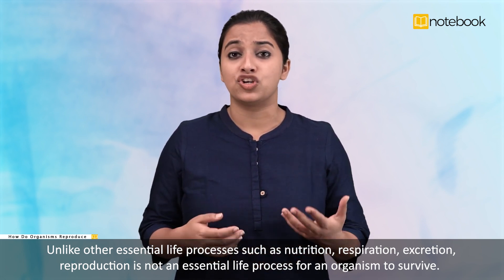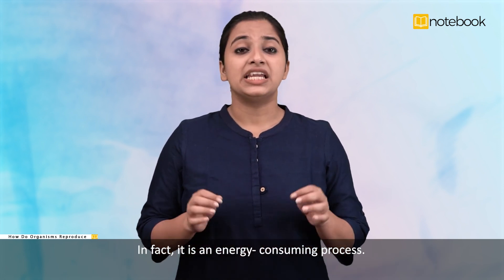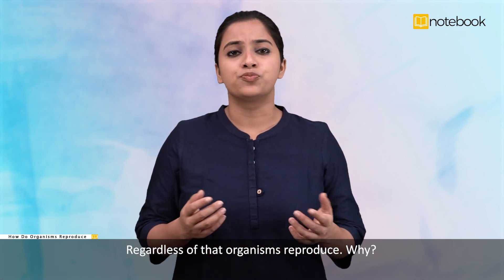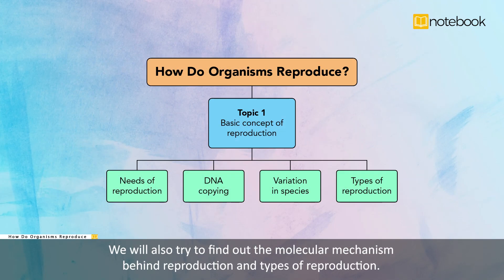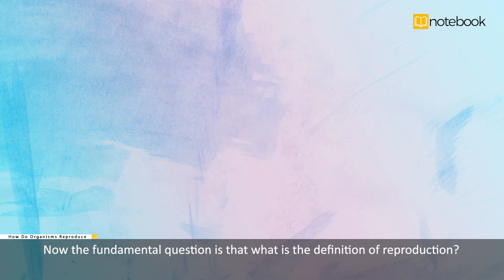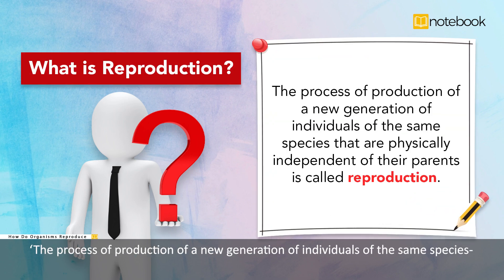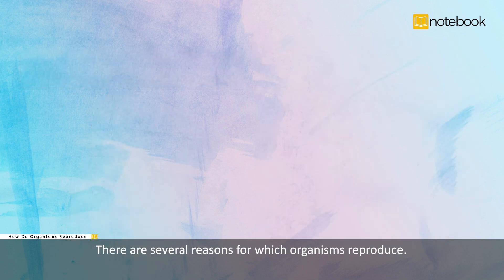In this chapter, we will learn these in detail. Unlike other essential life processes such as nutrition, respiration, and excretion, reproduction is not an essential life process for an organism to survive. In fact, it is an energy consuming process. Regardless of that, organisms reproduce. Why? Let's try to find the answer in this video. We will also try to find out the molecular mechanism behind reproduction and types of reproduction. The fundamental question is: what is the definition of reproduction? The process of production of a new generation of individuals of the same species that are physically independent of their parents is called reproduction.